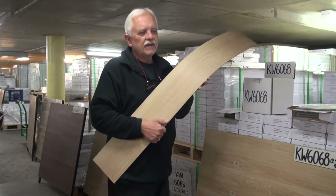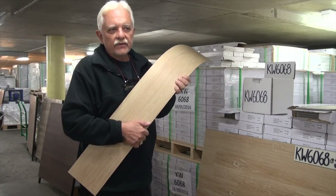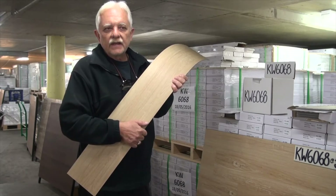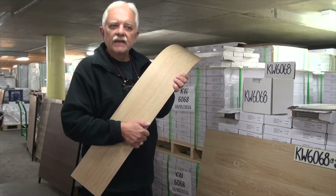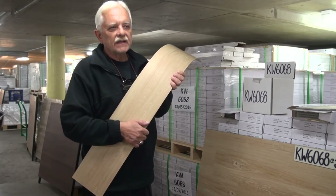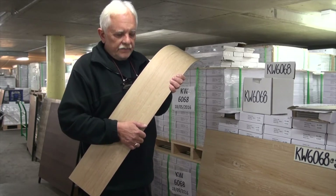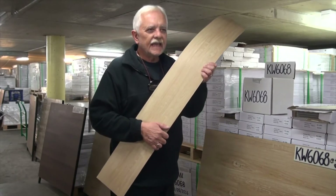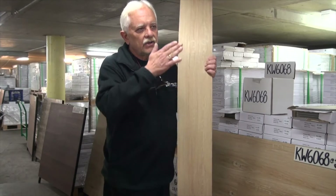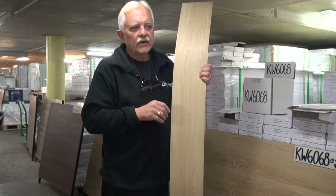If you have a question on transport or installation, you'll see a very detailed DIY installation guide on our website. If something is not covered there, simply call us or email us and ask a question and we'll happily assist you.